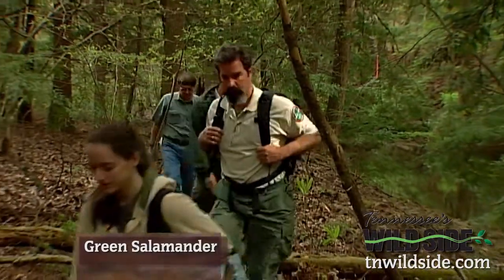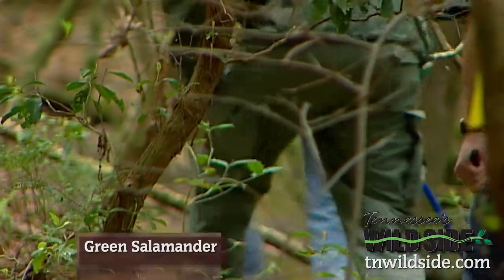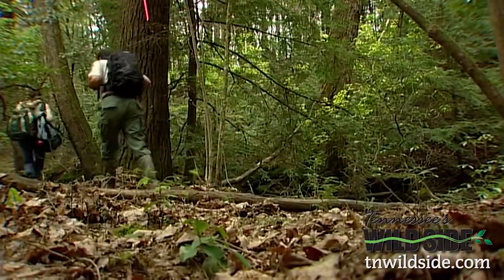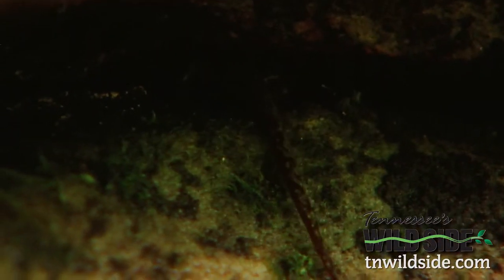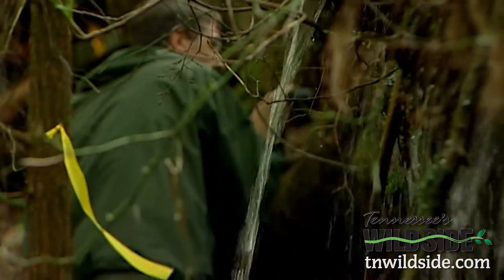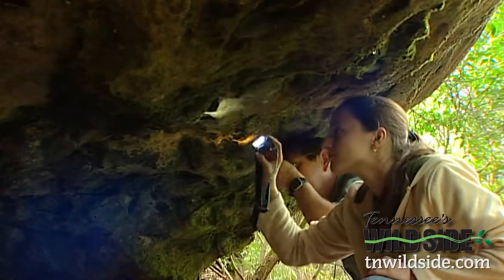Tennessee Tech graduate student Samantha Wyatt and friends are tromping the woods of Katoosa Wildlife Management Area in search of one of its smallest residents. I love amphibians and the green salamander is one of my favorites. Looking for one of these tiny creatures is a challenge — the green salamander is an animal that is highly specialized in the habitat that it uses.